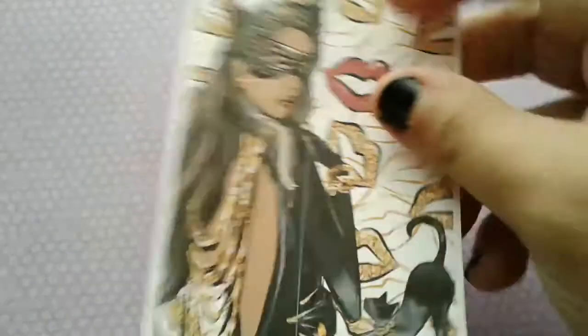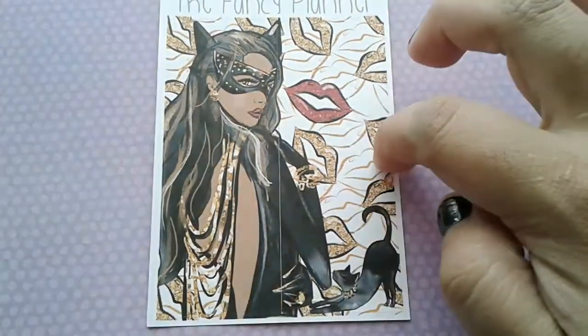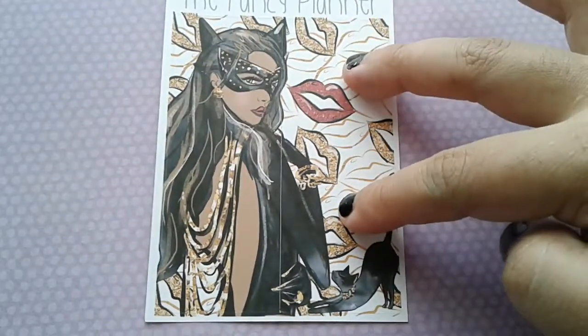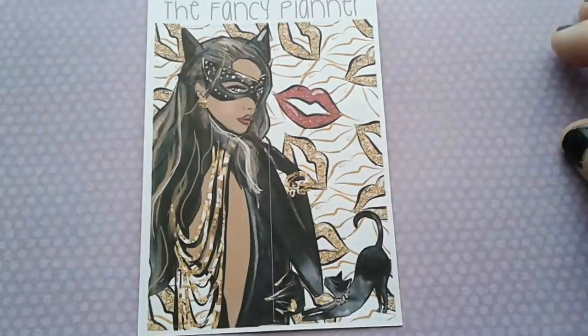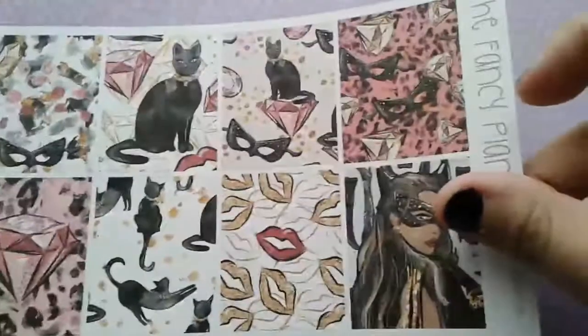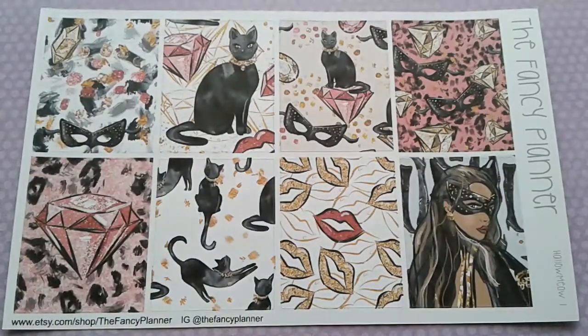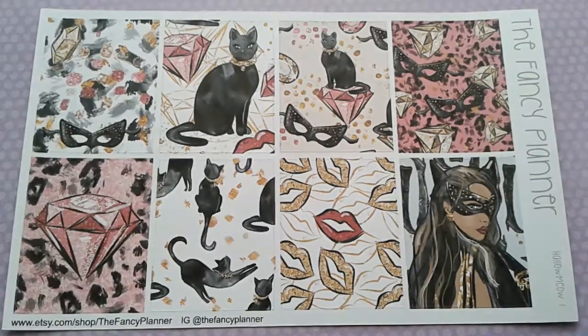The next kit is called 'Hollow Meow' and it's formatted a little bit differently. Here is the first thing you get — these are two stickers that are like two boxes tall. You can choose the skin tone of the girl when you place your order. She's just so pretty. The next sheet is your decorative full boxes — when I saw she was releasing this kit I knew I needed it in my life.